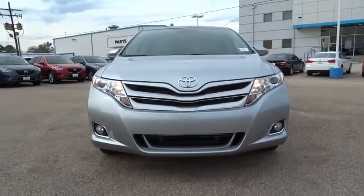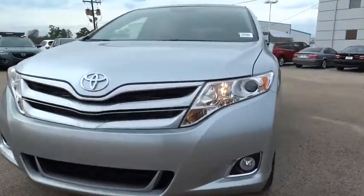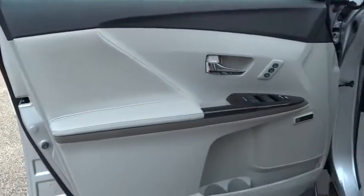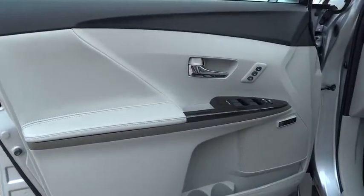Cruise control, keyless entry, four-wheel disc brakes, aluminum wheels, hard disk drive media storage, auto-dimming rear view mirror, PPO, rear defrost, FWD, universal garage door opener, AM-FM stereo radio.